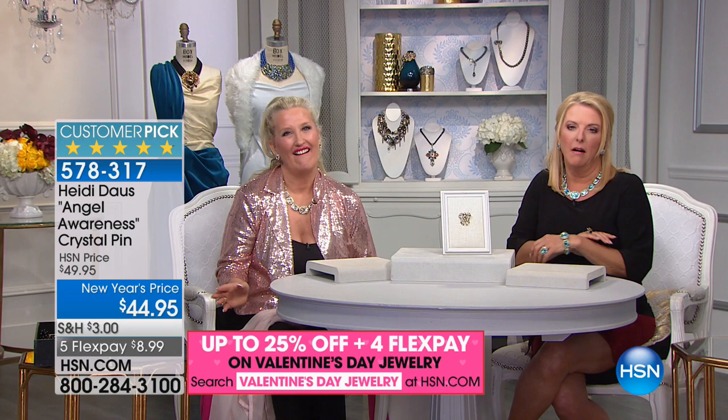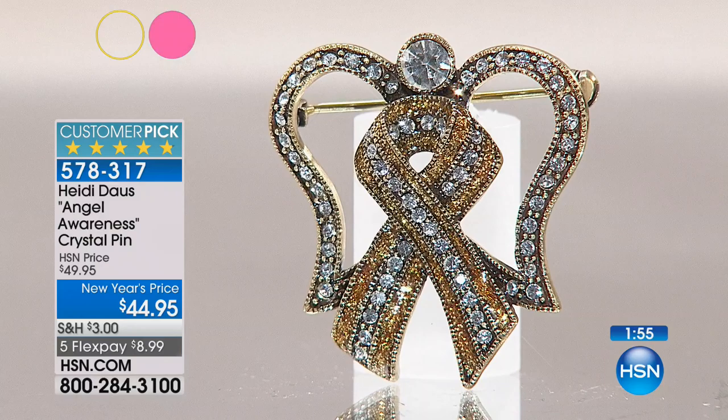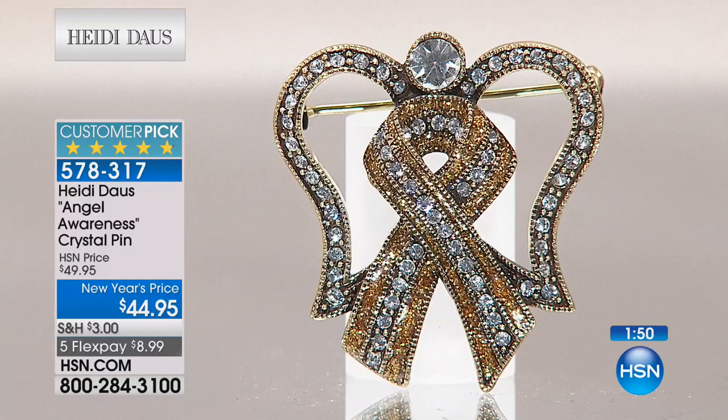We want to say hi to Sarah in Florida — she's on with Heidi and Suzanne. Sarah got the today's special in rose. She's going on a cruise and has an ombre top with silver and a lavender in it — she thinks it'll be beautiful with the rose. Heidi says Sarah had better watch herself because she's going to have the men chasing her down the decks. Heidi, you are so talented — it's such a thrill to talk to you.